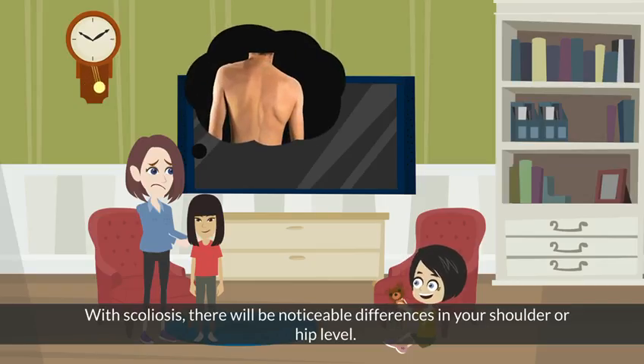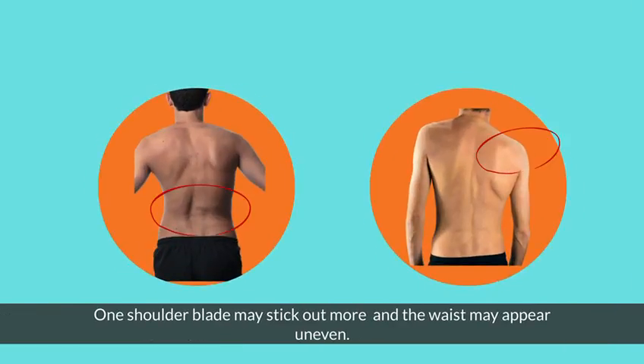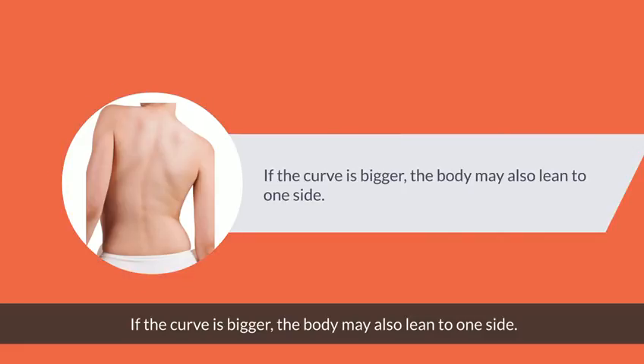With scoliosis, there will be noticeable differences in your shoulder or hip level. One shoulder blade may stick out more, and the waist may appear uneven. If the curve is bigger, the body may also lean to one side.